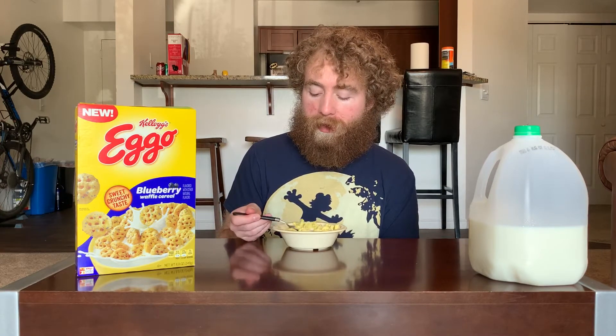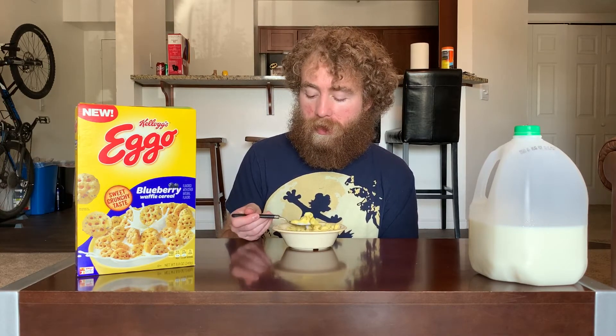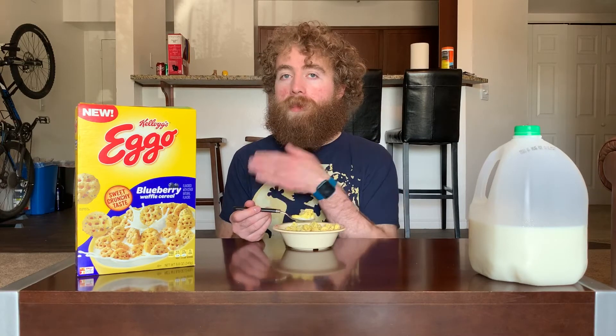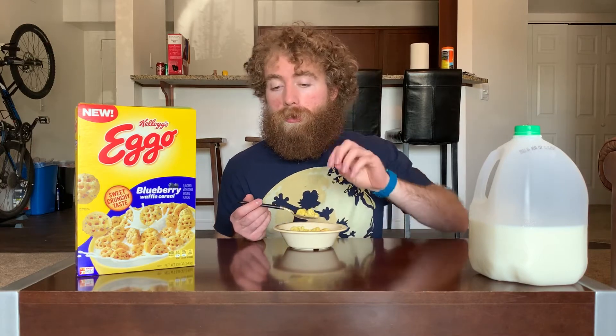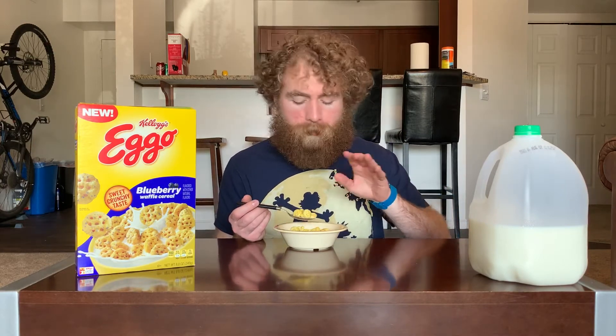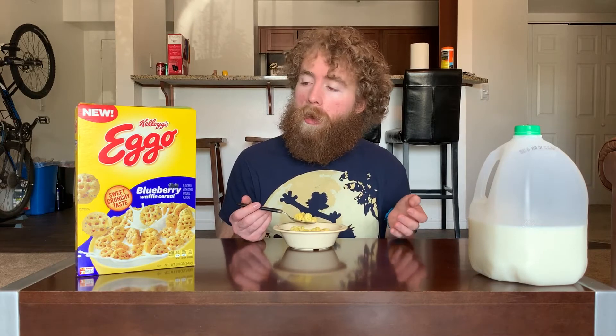It tastes a bit more like a blueberry waffle than the other one tasted just like a waffle, so that's a bit of an improvement. This definitely is a blueberry taste you're getting, but it's almost a bit more like some of the general fruity cereals and not as hard and straight-into pure blueberry, which I feel like is kind of accidental but it's actually sort of working for me.